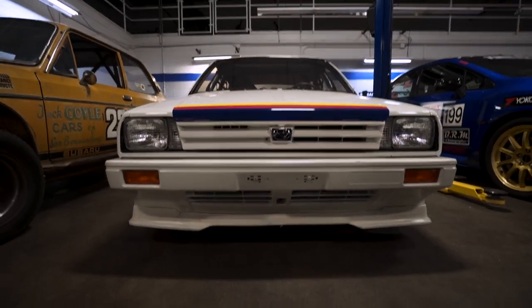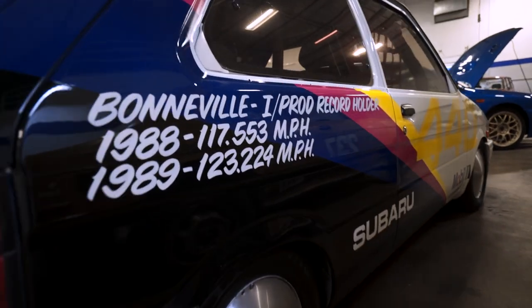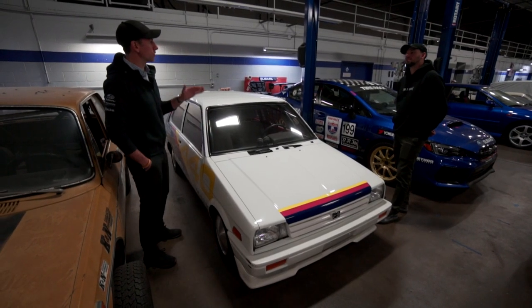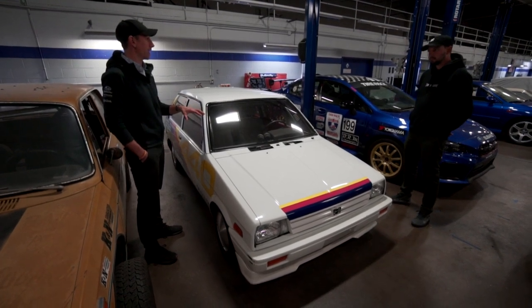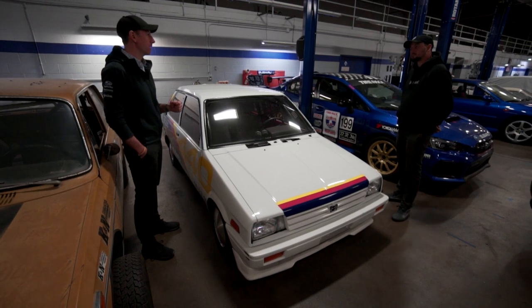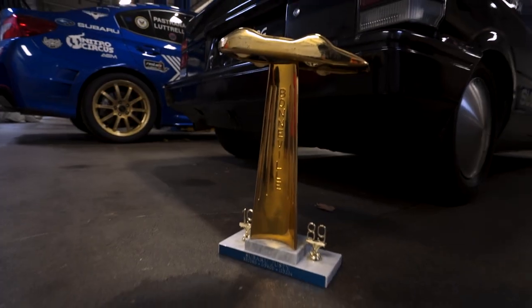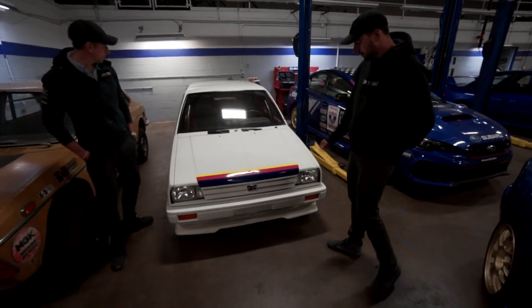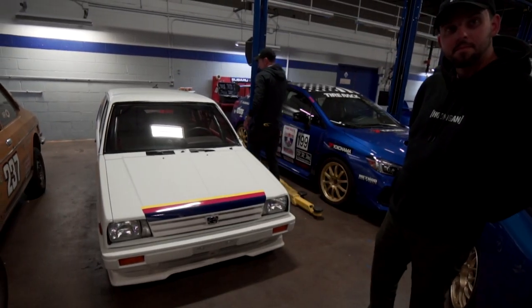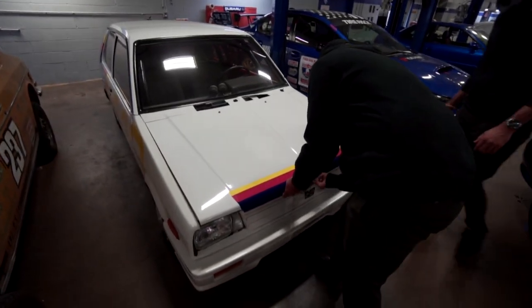This is roughly a 1988 Subaru Justy. As far as we can tell, it still holds the E/I production land speed record at Bonneville. These cars were sold with slightly larger engines in the US, but this one was basically downgraded to a one liter so it could run in that class. They basically tuned it to just spin up to ridiculous RPM. It did 123 miles an hour in, I believe, 1989. Can we check under the hood? Absolutely — I'm super excited to see what a one liter looks like.